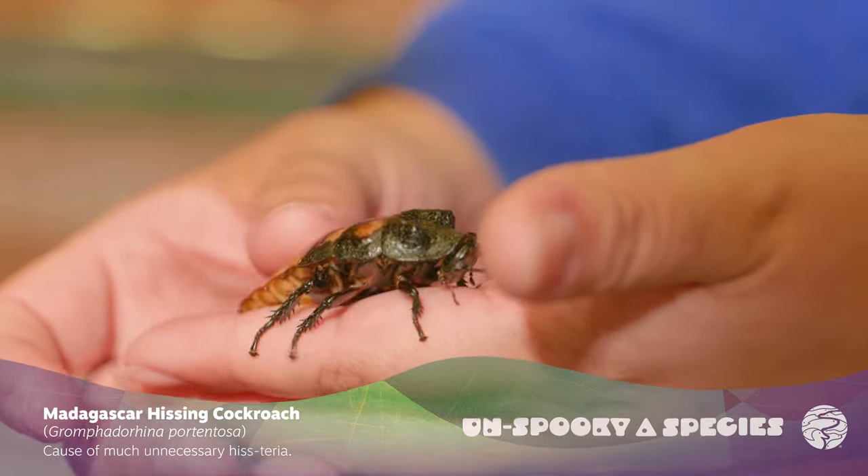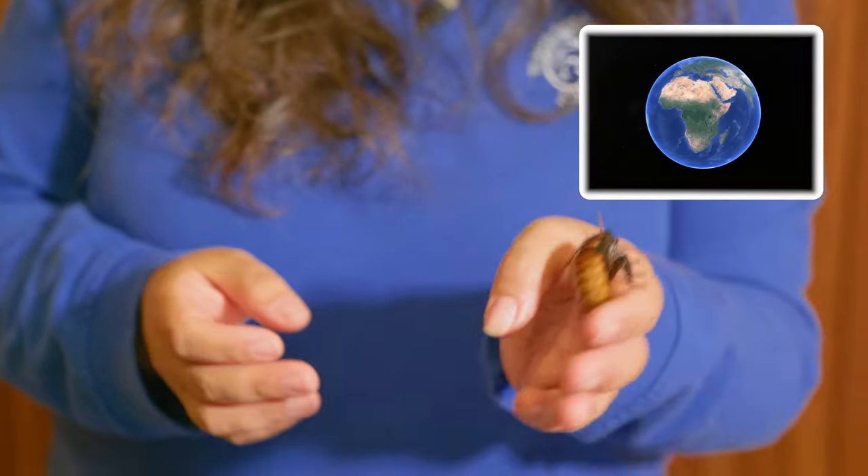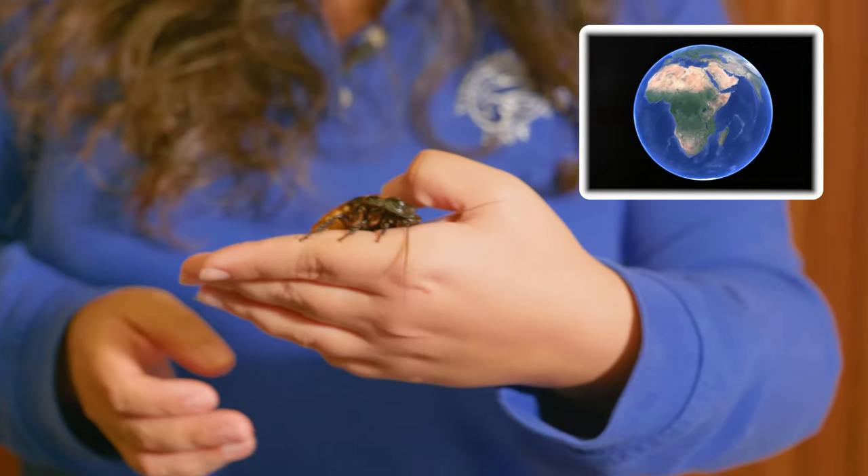Just like their name, they are endemic to Madagascar, meaning you cannot find them anywhere else in the world except at zoos and aquariums.